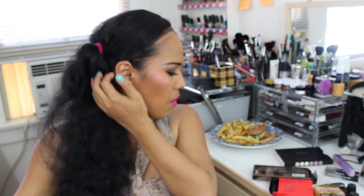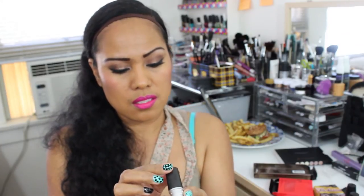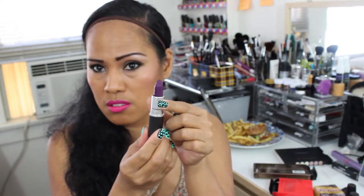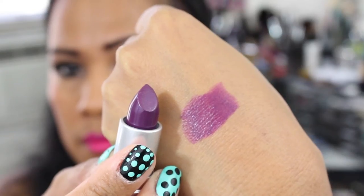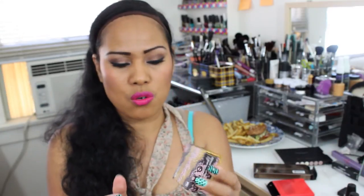Moving on to MAC, the first thing I got is Pure Heroine. This is how it looks like — I'll do a swatch for you guys.